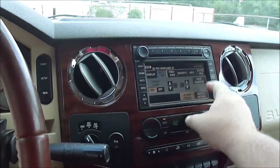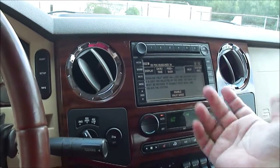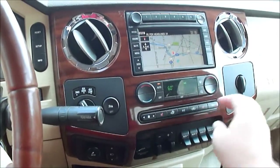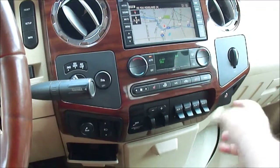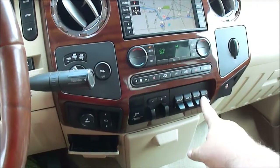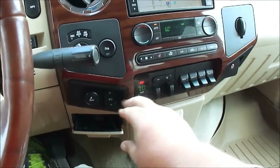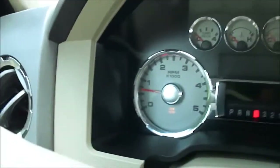It's got dual zone automatic climate control — you can set the different sides independently. Heated seats. You've got your upfitter switches — that's for if you want to add stuff. Two of these are 10-amp, two are 30-amp, so you can add light bars or winches or whatever. There's your trailer brake controller, it's built in. Power adjustable pedals. It's got electric shift four-wheel drive — you can see it pops right in and right back out.